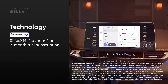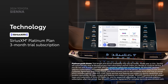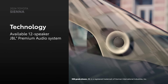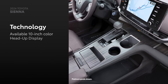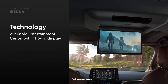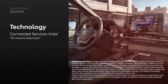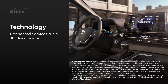The SiriusXM subscription also extends to the SXM mobile app, making it easier to enjoy ad-free music, sports, comedy, and more. Select grades can be equipped with an available 12-speaker JBL premium audio system, Qi-compatible wireless charging, and a 10-inch head-up display. Furthermore, an available rear entertainment system with an 11.6-inch display keeps passengers entertained on long trips. Select grades also offer trials to Toyota's connected services, including a Wi-Fi Connect hotspot for up to 5 devices.